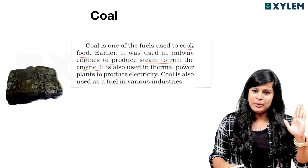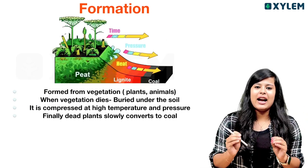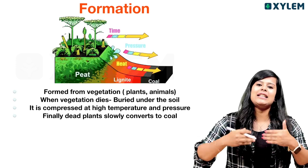Coal is called coal. It was used as a fuel. So if you consider coal, it gives us a few sources. Those are the details we will learn.